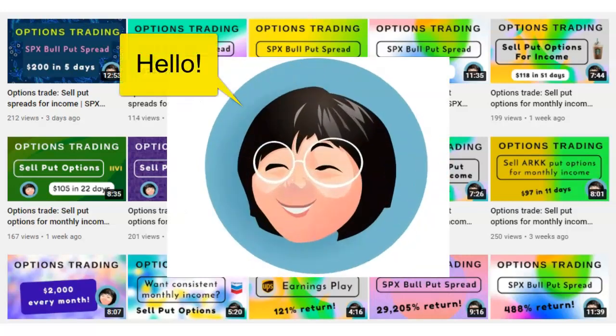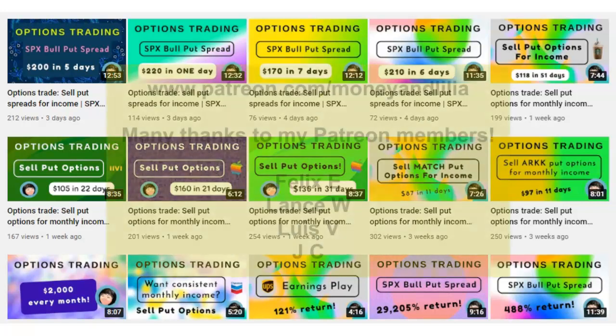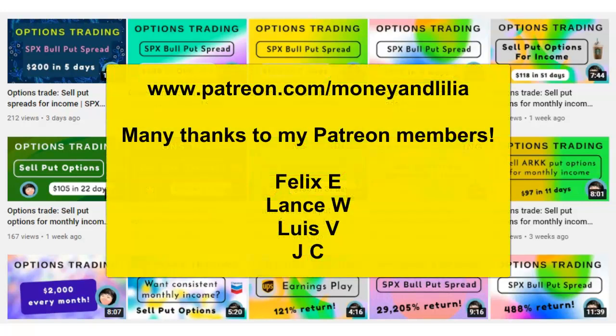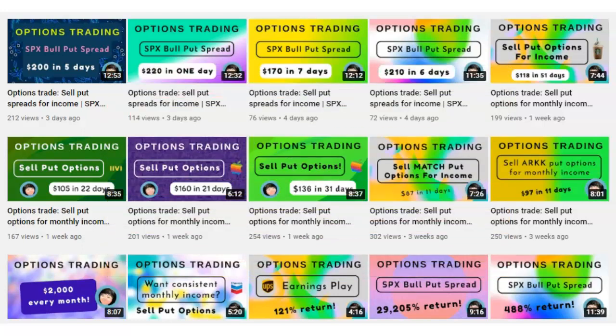Greetings, Options Traders. In today's lesson, I'm going to show you how easy it is to generate consistent monthly income with options. The number one skill that's required is the ability to do very simple basic arithmetic. Ideally, if we had the ability to predict the future direction of a stock, that would be even better. But unfortunately, none of us has a crystal ball and therefore none of us will ever be able to predict the future. And that's the reason my number one option strategy is to sell put options.